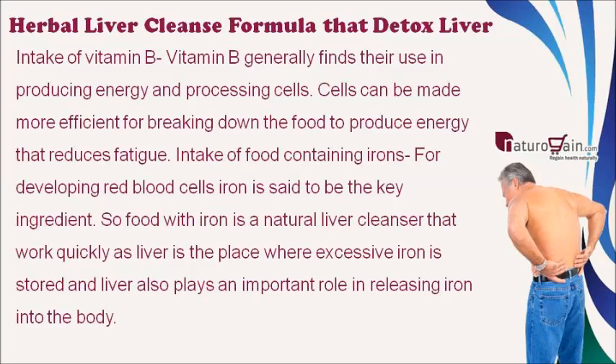Intake of iron-containing foods: iron is said to be the key ingredient for developing red blood cells. Food with iron is a natural liver cleanser that works quickly, as the liver is the place where excess iron is stored and also plays an important role in releasing iron into the body.